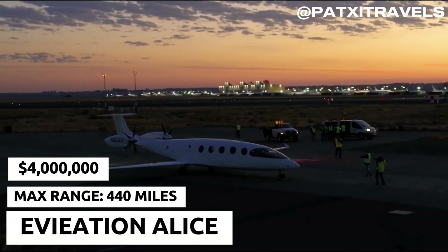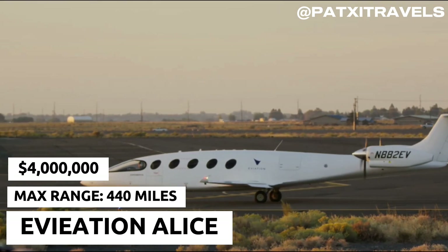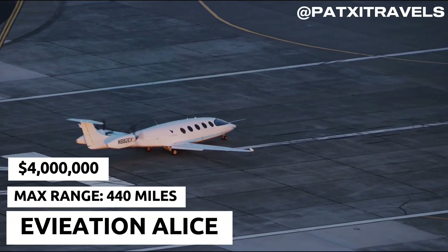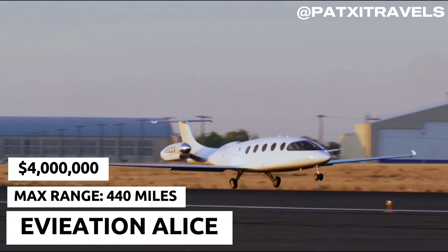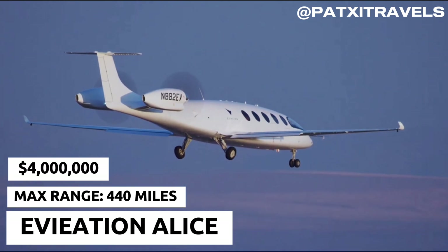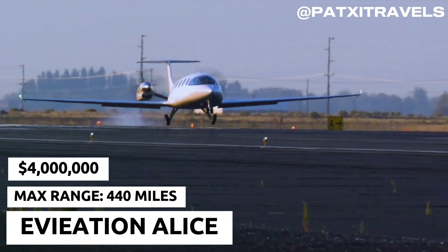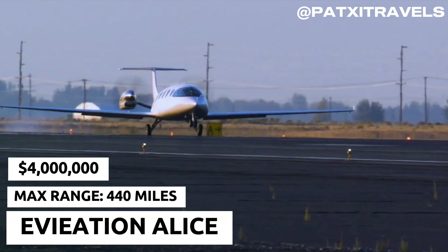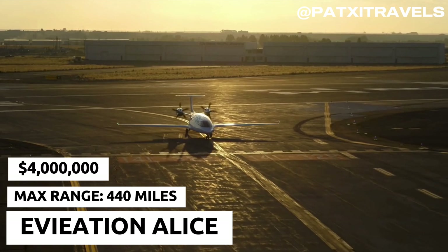And now the moment you've been waiting for. Taking the number one spot is the Eviation Alice, the world's first all-electric commuter plane. Designed for regional airlines, Alice combines cutting-edge technology with stunning aesthetics. With a range of 440 miles on a single charge, Alice is perfect for connecting cities and reducing the carbon footprint of regional air travel. It's a giant leap forward for the industry and a beacon of what's to come.